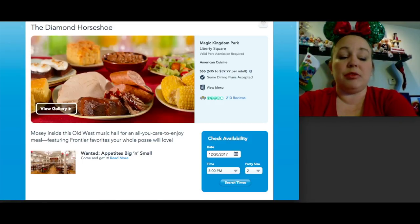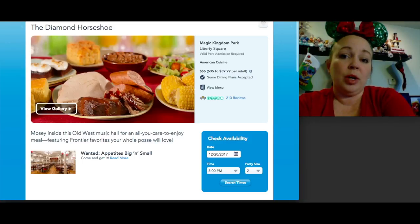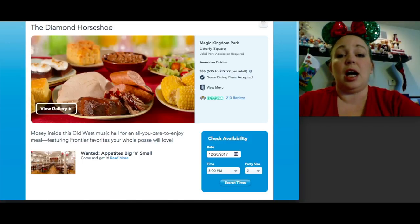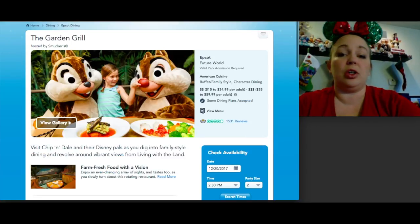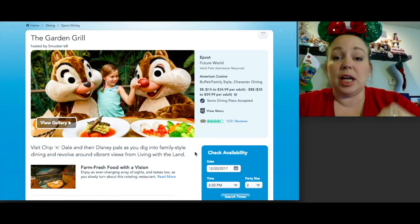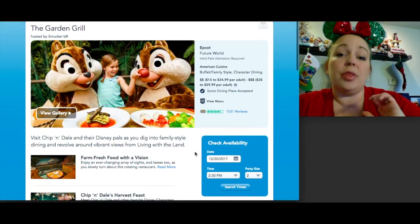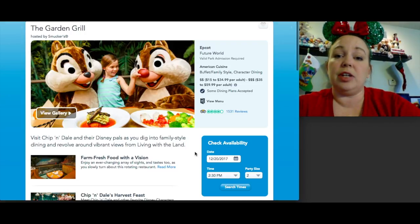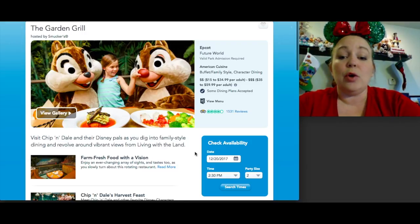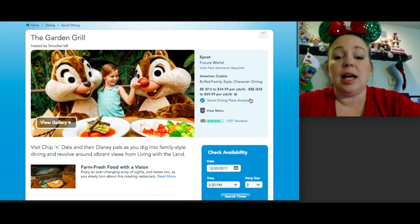Jumping over to Epcot — they have a ton of table service restaurants in World Showcase, but I'll pick a few in Future World and a few in World Showcase. First is the Garden Grill, a character meal in the Land Pavilion in Future World. It's one of the most unique character meals you can experience — it serves breakfast, lunch, and dinner, with Chip and Dale and Mickey. The restaurant rotates slowly so you can see the Living with the Land attraction. Much of the food is grown right in Epcot. One table service credit.